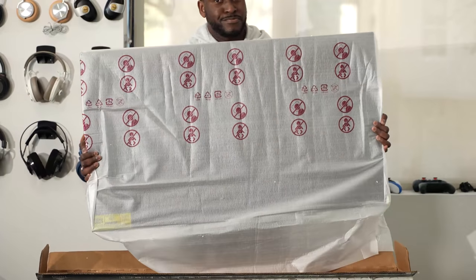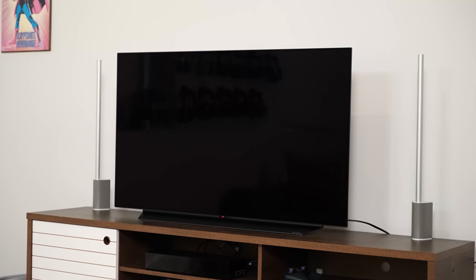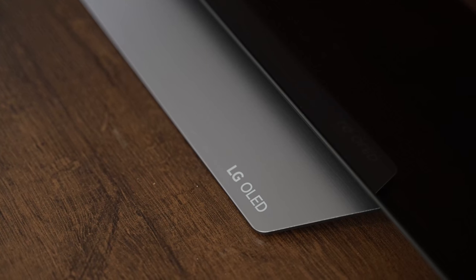Hey guys, Thunder E here and welcome to my video on the LG 48-inch OLED TV. This is probably the best TV I think you should use for your gaming experience.